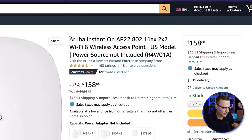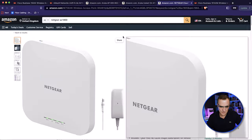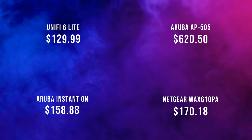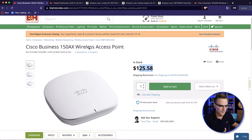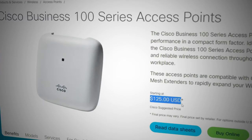If we look at an Instant On Wi-Fi 6 access point from Aruba, that's $158. A Netgear cloud-managed wireless access point, Wi-Fi 6, the AX1800, is $170. I'm surprised that a Cisco access point costs less. It's interesting that Cisco have got access points that cost the same or less than competitive access points.